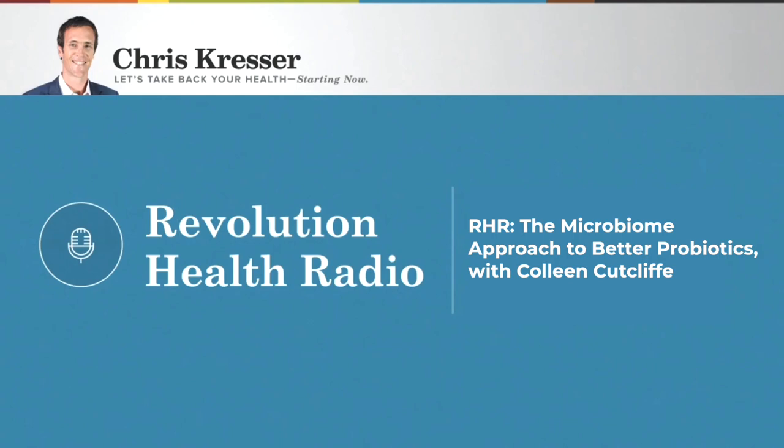So where can people learn more about Pendulum? Go to PendulumLife.com — we talk about all the different products, the science behind them, and links to our publications are on the website. People can use the code KRESSER20 to get a discount off their first membership purchase. If you're super sensitive, you might want to start with the GI Repair product — it's a little bit easier to take and really just helps butyrate production. The reason that's a good starting place is that butyrate is anti-inflammatory. If you can increase butyrate production, you can calm the system down.